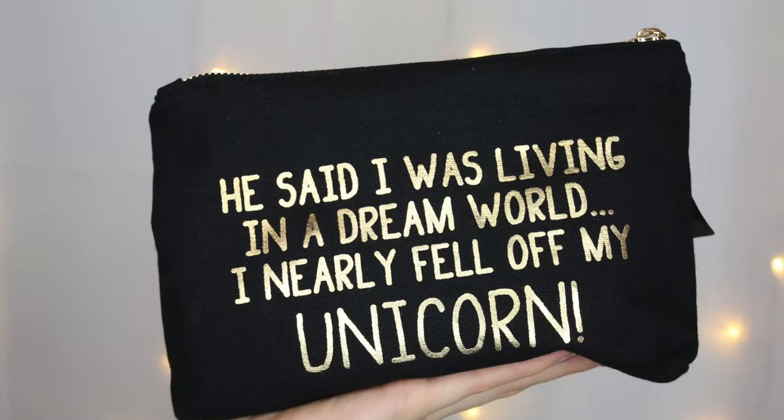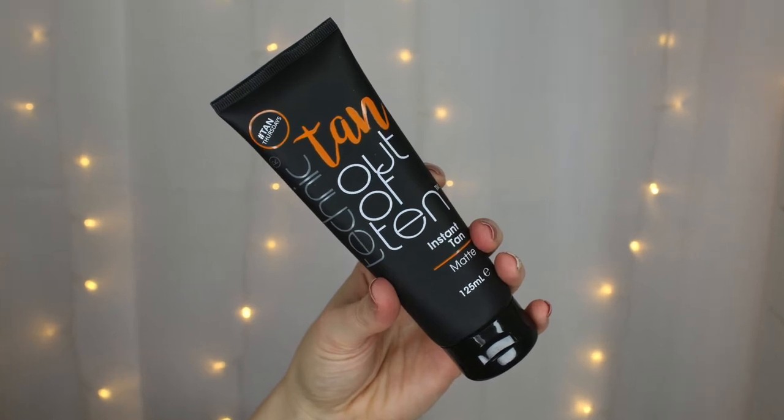This box smells absolutely amazing — all I can smell is the coconut from the fake tan that's in this bag. So while we're on the subject of the fake tan, let's open this up. This is a Technic makeup bag that says 'He said I was living in a dream world, I nearly fell off my unicorn.' Inside we have the Technic Tan Out of 10, which I follow on Instagram and it looks absolutely unbelievable.